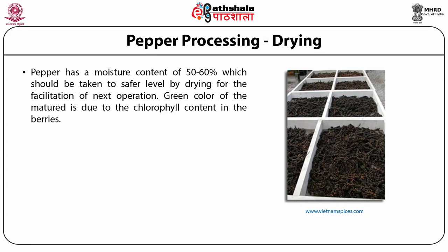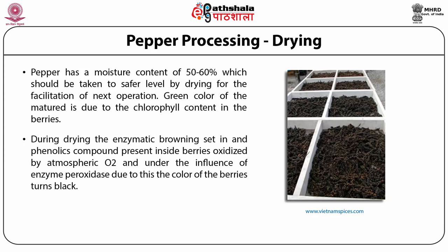Pepper has a moisture content of 50 to 60 percent, which should be taken to a safer level by drying for facilitation of the next operation. The green color of matured pepper is due to the chlorophyll content in the berries. During drying, enzymatic browning sets in as phenolic compounds inside berries are oxidized by atmospheric oxygen under the influence of the enzyme peroxidase, causing the color of the berries to turn black.